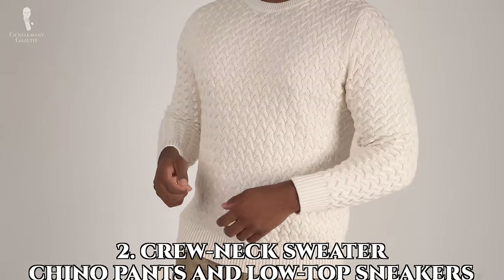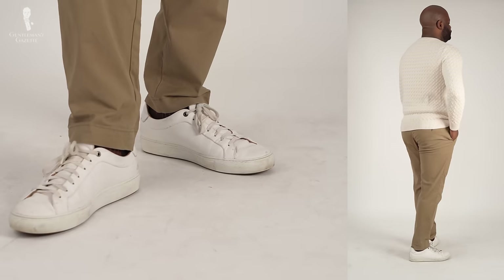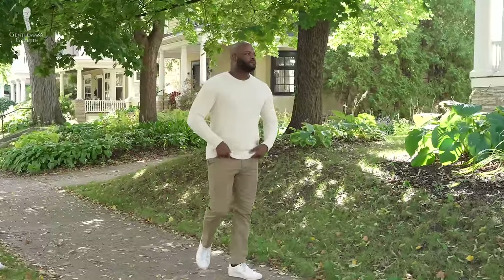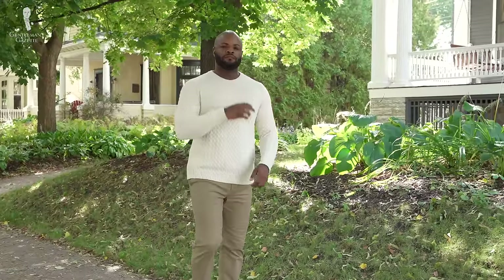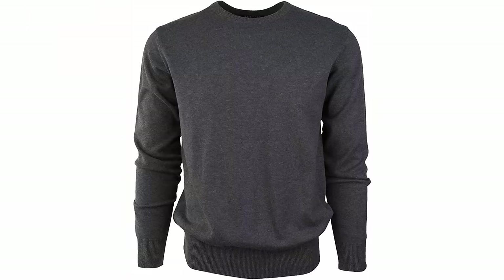Number two: the crew neck sweater with chino pants and a low-top sneaker. This is great with a very clean-cut sweater as opposed to a very excessively thick and chunky sweater — although sometimes I'll cheat and wear this outfit with my thick cable knit sweater too. Ideally, a clean-cut sweater will look best here, because you typically aren't going to be wearing a top layer above your sweater, so excessive fabric rolls will start to look a little sloppy in your overall outfit.